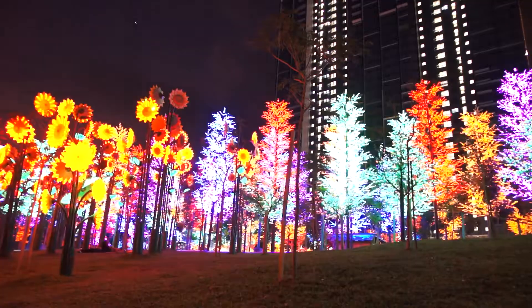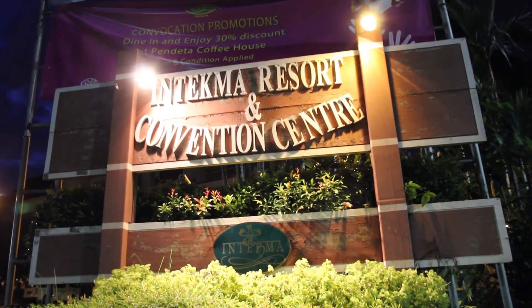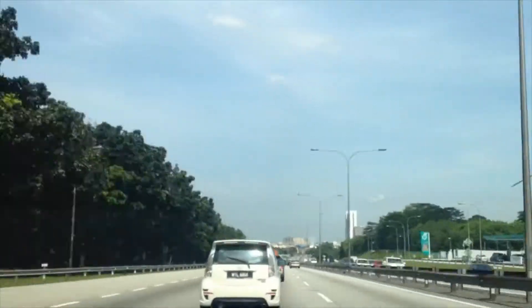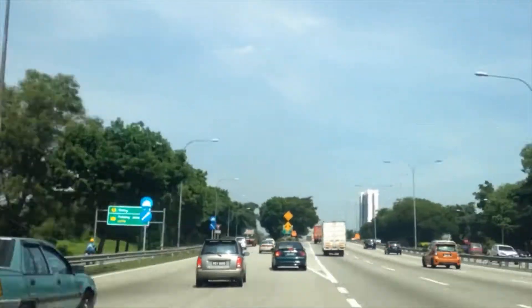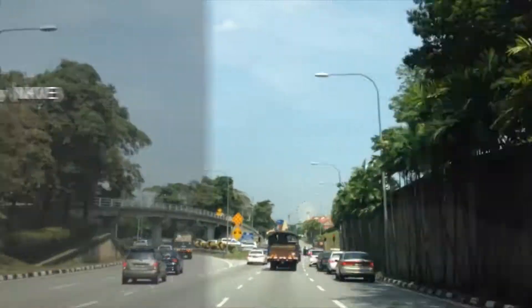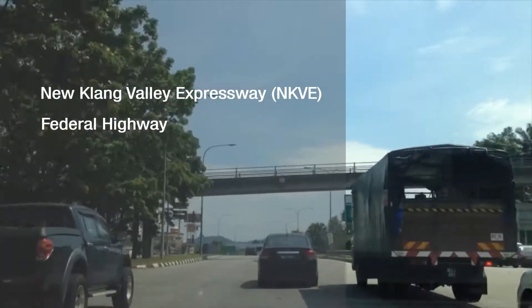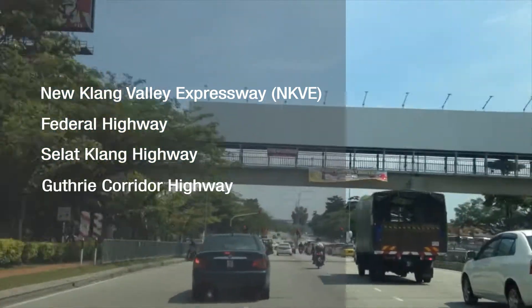Also in the vicinity are I-City, Shah Alam Wet World, and Tecma Resort and Convention Centre. Aqua Villa is well connected and easily accessible via major road networks and highways such as the New Klang Valley Expressway (NKVE), the Federal Highway, the Silat Klang Highway, and the Guthrie Corridor Highway.